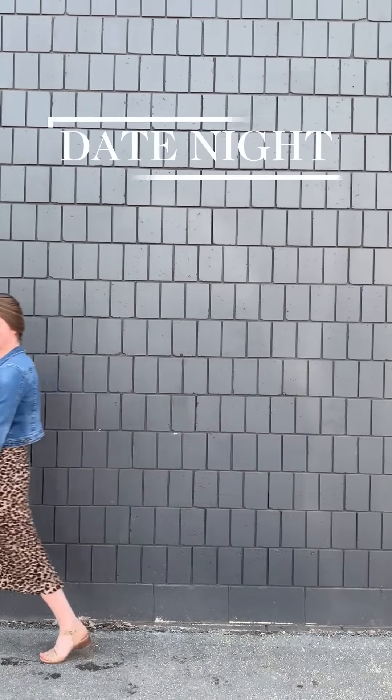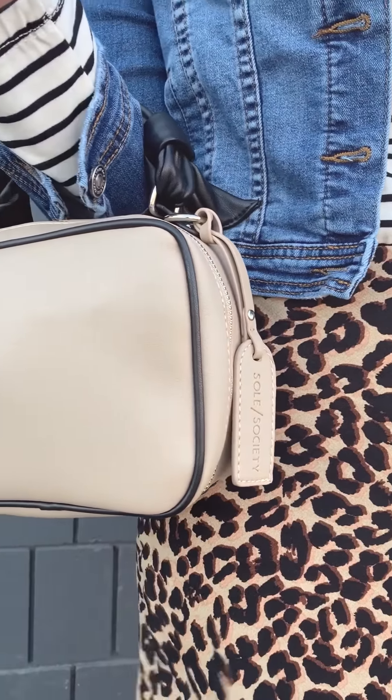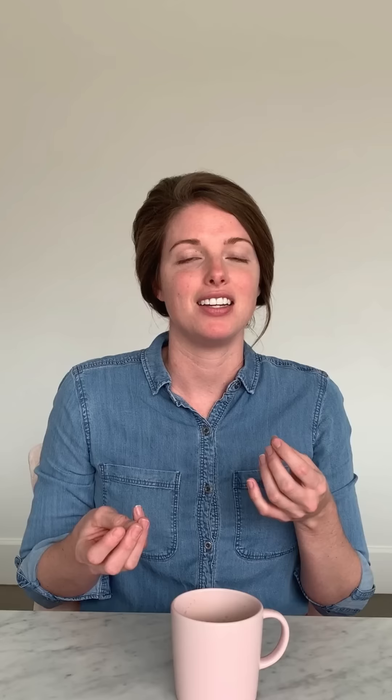For the first outfit, we did a date night look. We paired a leopard print skirt with a long sleeve top and a denim jacket. We loved the playfulness of mixing patterns, and the jean jacket kept a casual look. We also added a small handbag and heels to really add a fun flair to the whole outfit.